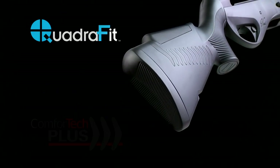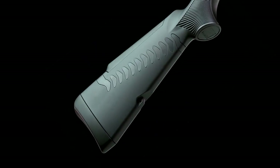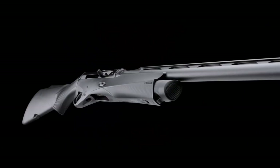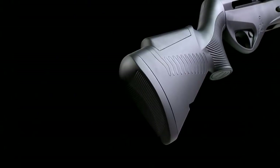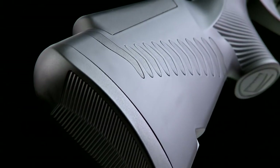The Quadrafit Buttstock with Comfort Tech Plus allows easy adjustment of drop, cast, comb height, and length of pull. Included with each gun are three air-cell recoil butt pads and two comb pads of varying sizes to ensure a correct fit for each individual shooter.